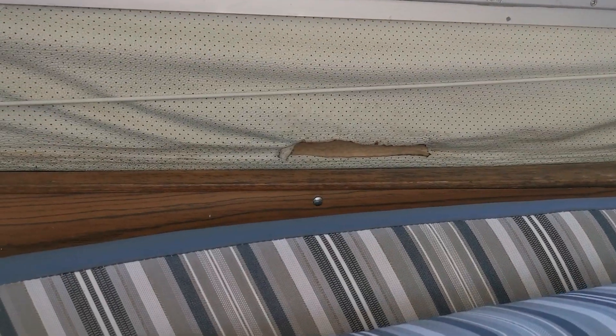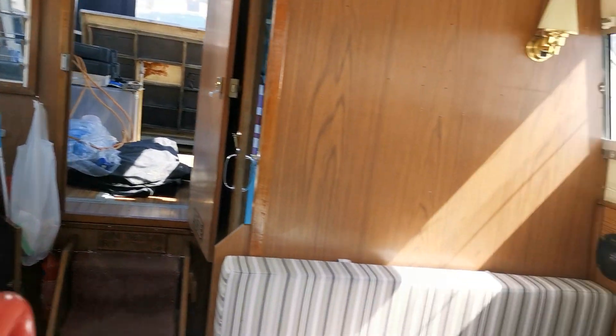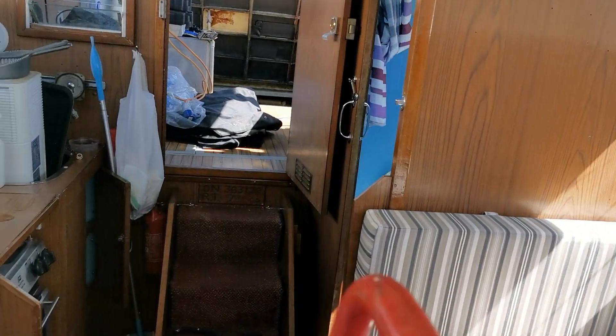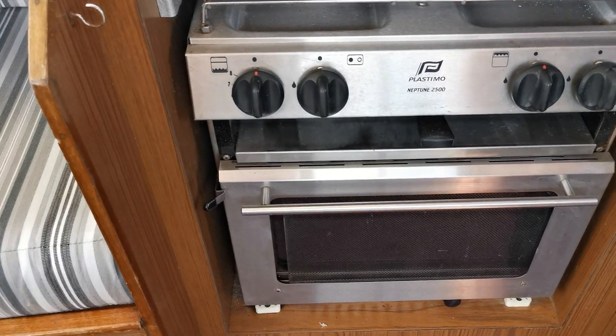Standing in the forward cabin looking aft — on the starboard side there is some damage to the upholstery, but other than that, not a great deal. It's got diesel-fired warm-air heating, and a typical galley with a stainless steel cooker — two-burner hob, grill and oven.